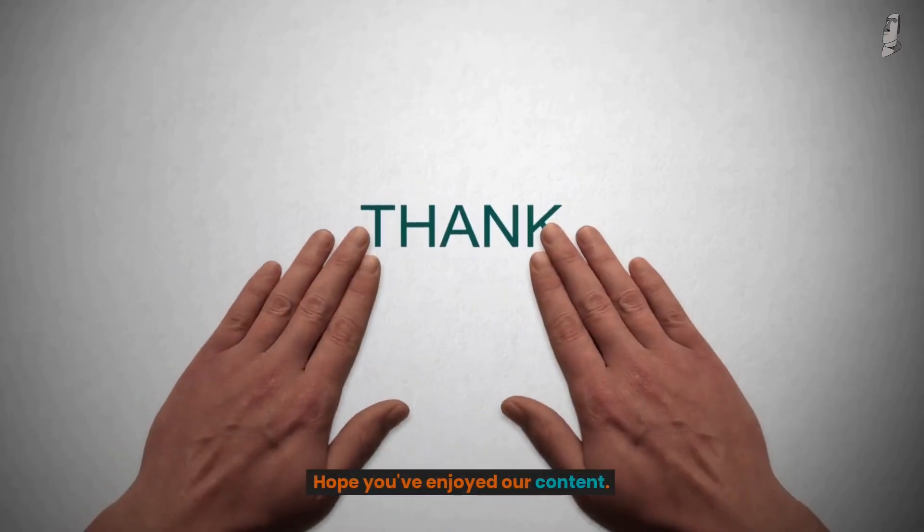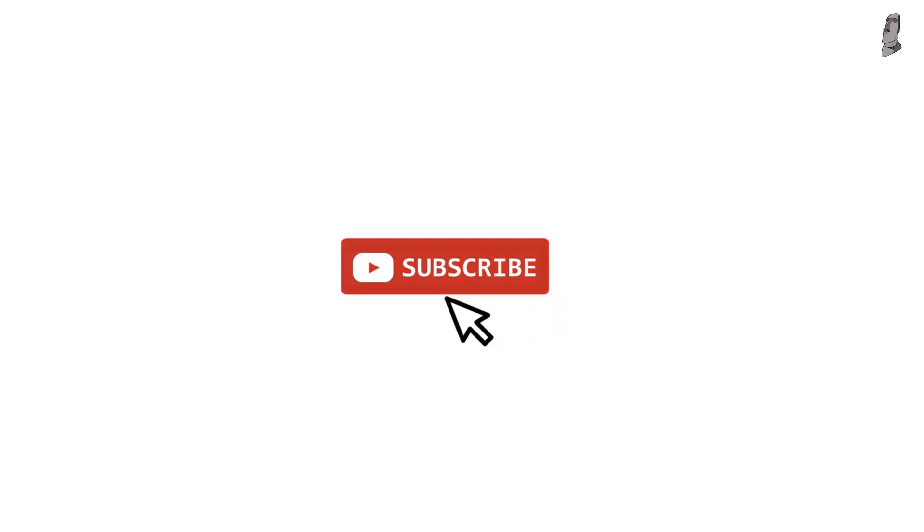Hope you've enjoyed our content. Please do not forget to leave a like and subscribe to our channel. I'll see you next time.